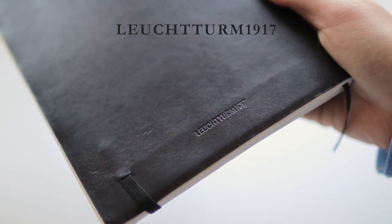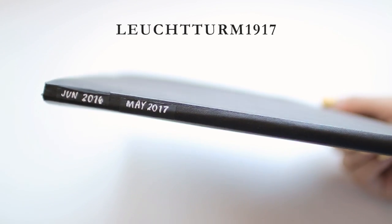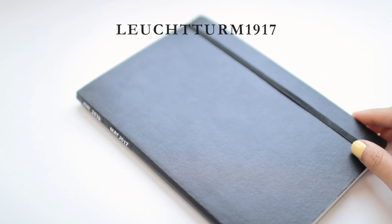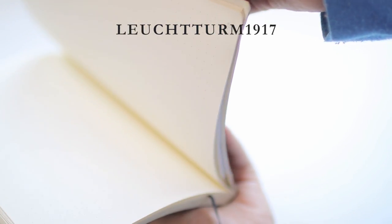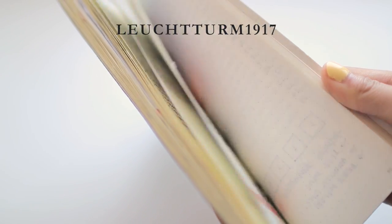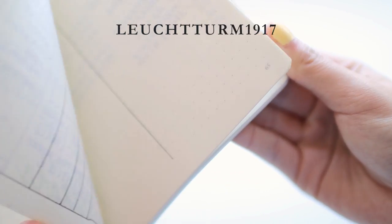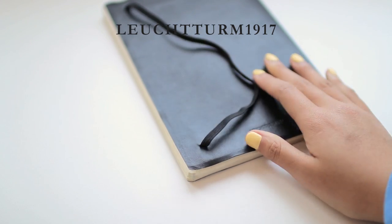The next notebook is the Leuchtturm1917 and I have one in A5 size with a dot grid and soft cover. The paper quality is pretty good — a pretty standard paper thickness for notebooks in this price range, and you can tell the paper is decent quality because of how little bleed through there is. It is a little bit more textured than what I personally prefer, but it has an intentionally toothy sketchbook kind of texture. It has great bullet journal features like a pre-printed index, page numbering, and ribbon bookmarks. Overall just not really my taste — I'd give it a 3.5 out of 5.